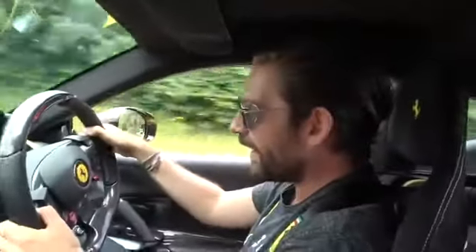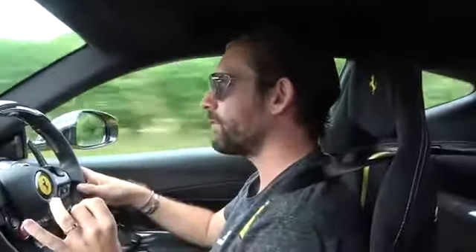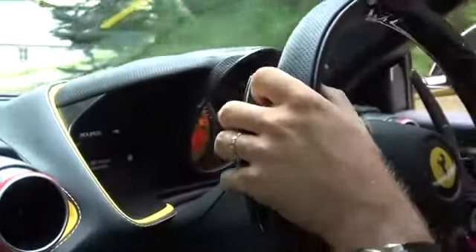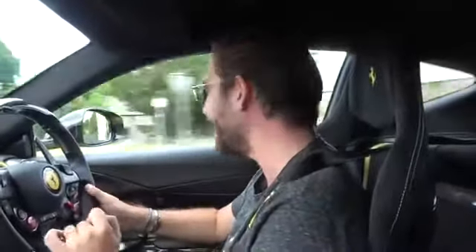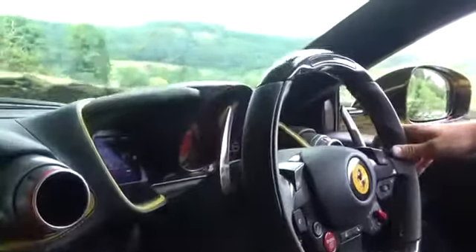Welcome to the 812 Superfast. I'm just convinced that naturally aspirated V12s are basically the best engines in the world. They might not be the fastest — this is running 800 horsepower. To put that into context, that's more than a Cayman GTS on each tire, running through the rear wheels alone. The electronic sophistication on this car — slash witchcraft — is so incredible. Whatever it is doing, it's incredibly flattering and it makes this car feel like an absolute hero.